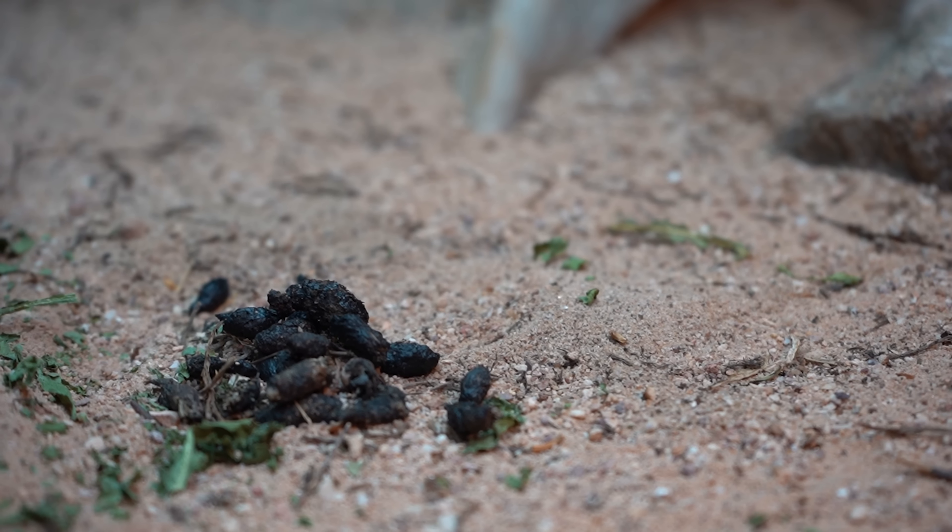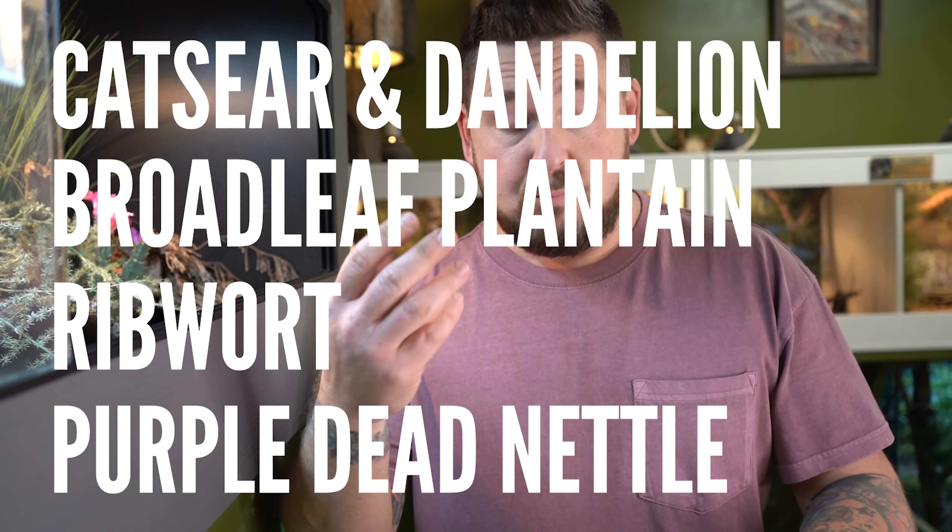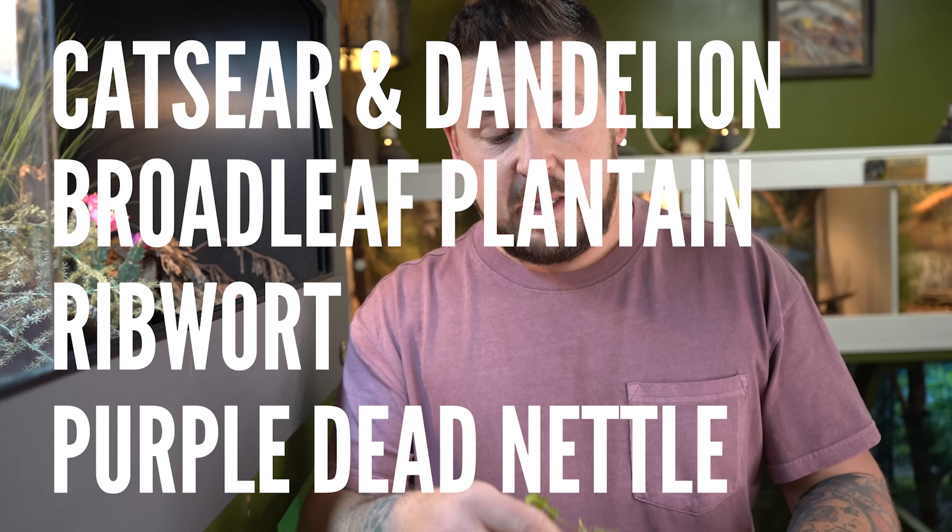Before I clean up this little pile, I want you to see something. That is tortoise poop, and it's an indicator that the animals are eating an appropriate diet. It's well formed, dark in color, and not messy — a nice way to find out if you're feeding your animals appropriately. The types of weeds you find in your area may vary, and there are plenty of websites like the Tortoise Table you can check out for a full list. What we're using here is a combination of cat's ear, dandelion, broadleaf plantain, ribwort, and purple dead nettle.